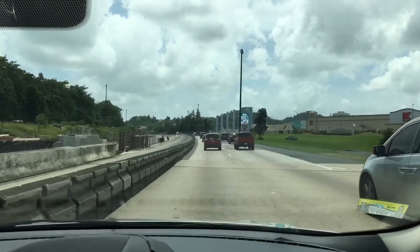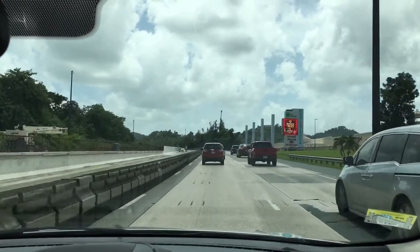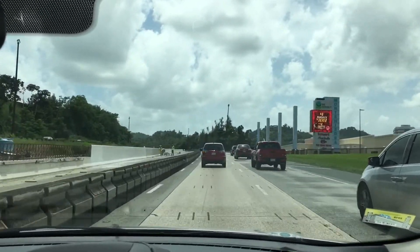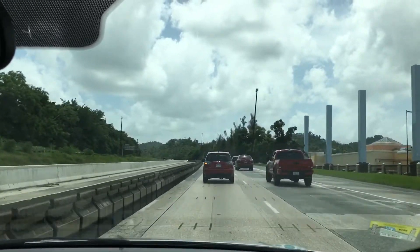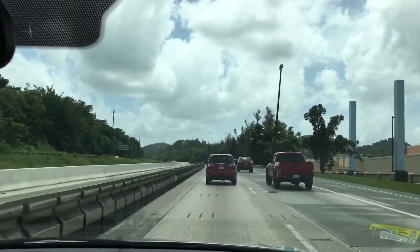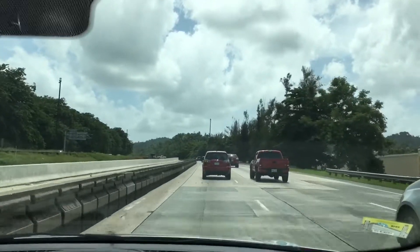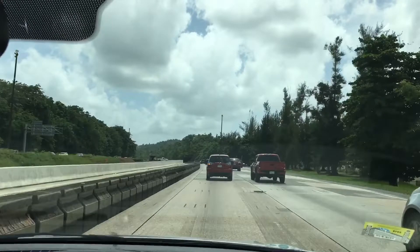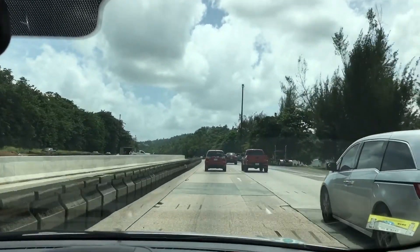Hey guys, good morning. Today is day 9, 95 degrees, cloudy day. We're going to go to the southern part of Puerto Rico, Ponce. And we're going to visit the first ever firehouse on the island and whatever other tourist attractions come our way.